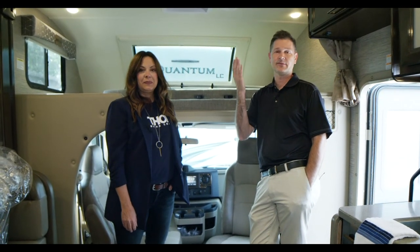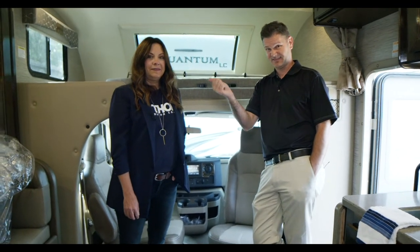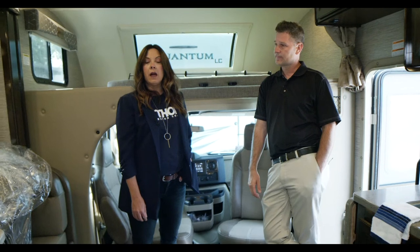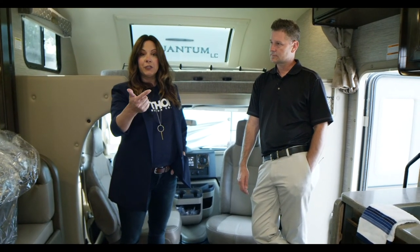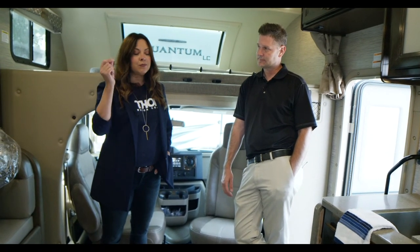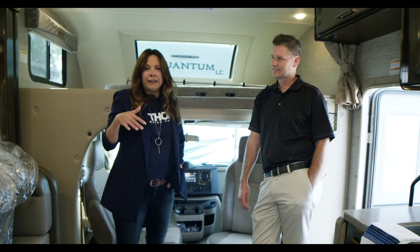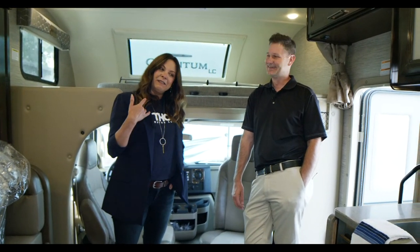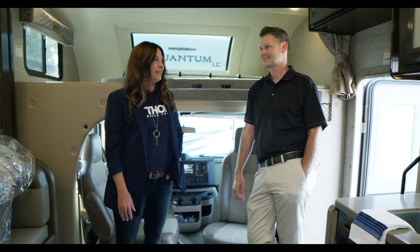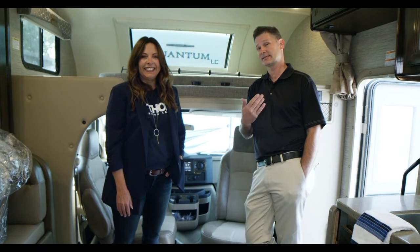On social media, Tracy is running all the channels and responding to your questions. We're on Facebook, Instagram, and Pinterest — our Pinterest channel with recipes and blogs is really thriving. We've also just joined TikTok and are figuring it out, with some fun music videos showing off new coaches. The sky's the limit. We promise we won't steal your information on TikTok.